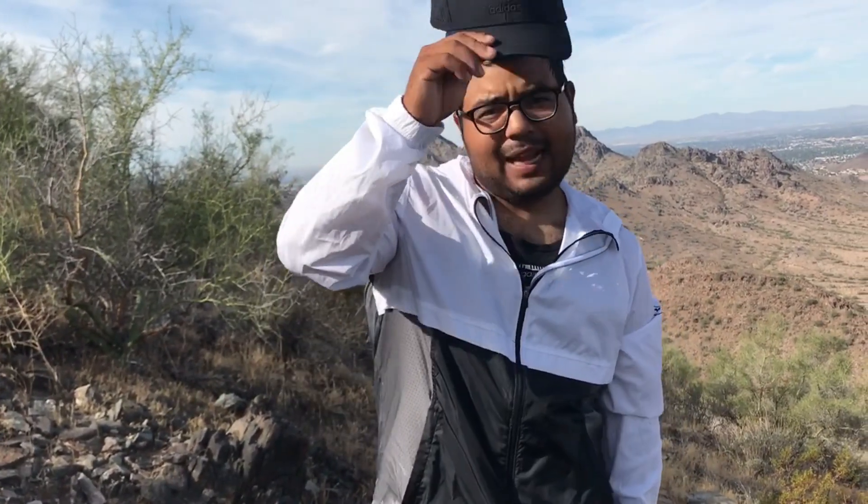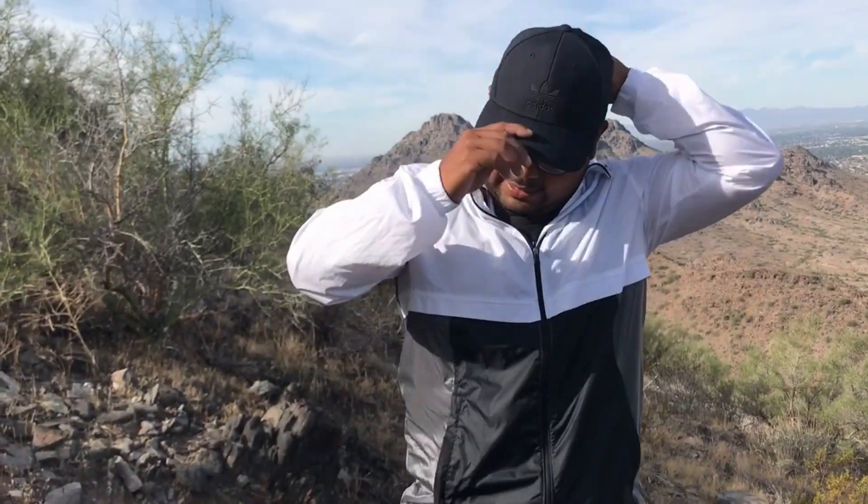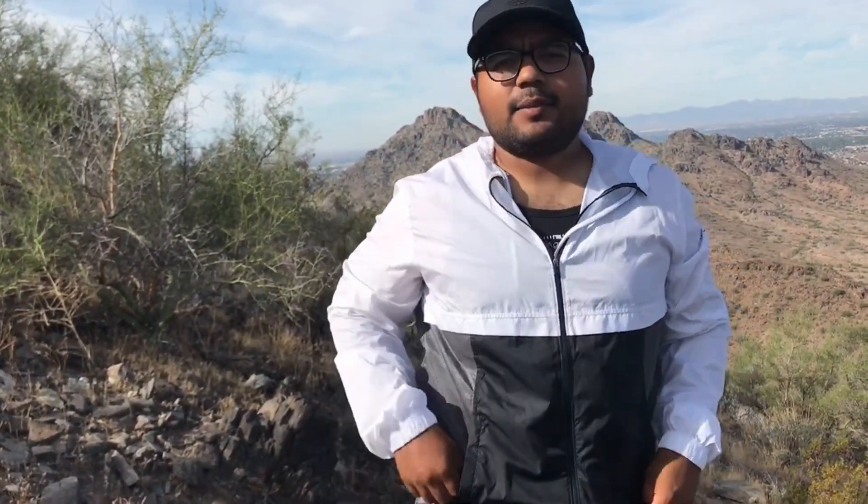Adidas blacked out hat with a little brass button inside, an Under Armour jacket to hold all my stuff, and just some keys.